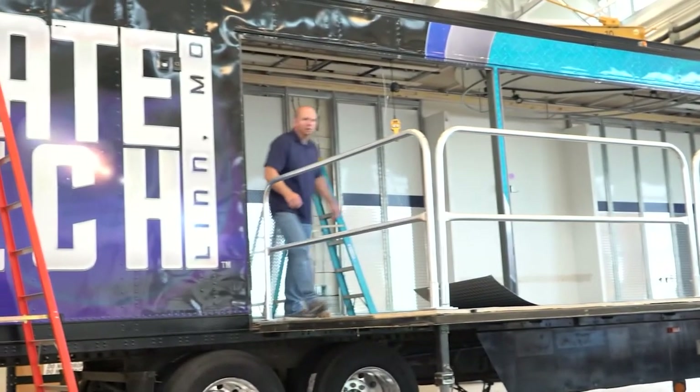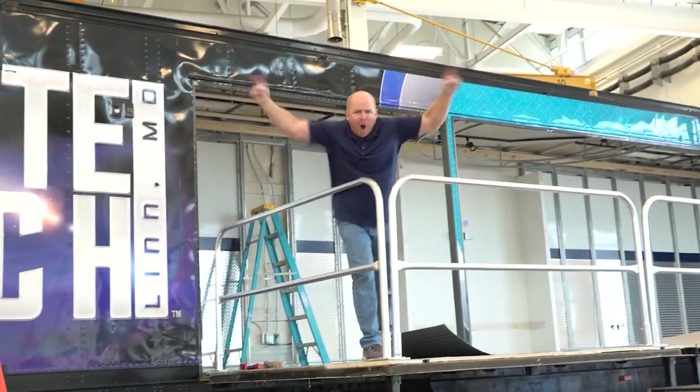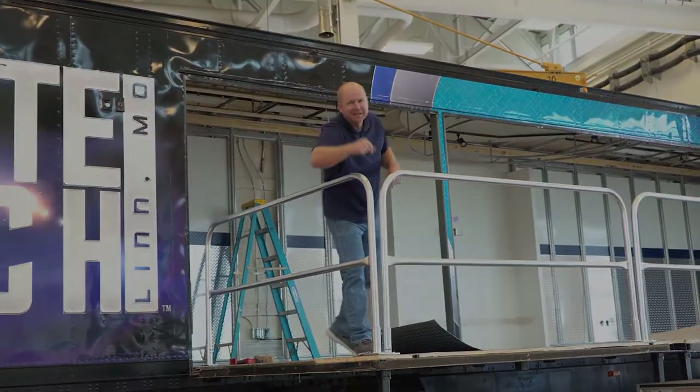Alright, here we are. Here's the stage you're going to walk across. Don't worry, it will be ready by graduation on May 30th. Let's go see what President Strong is doing. Ready for a tailgate graduation! We'll see you next week.